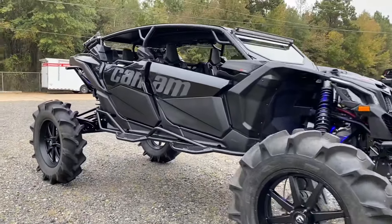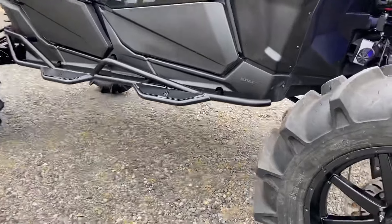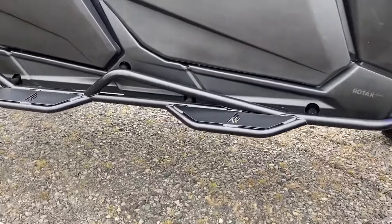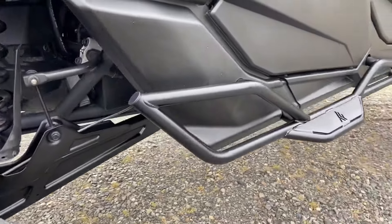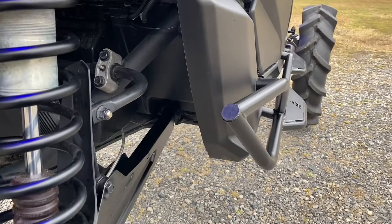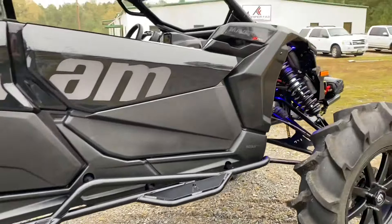We're launching new rock sliders and steps that help protect the plastics, really wrap around and follow the body lines really well.